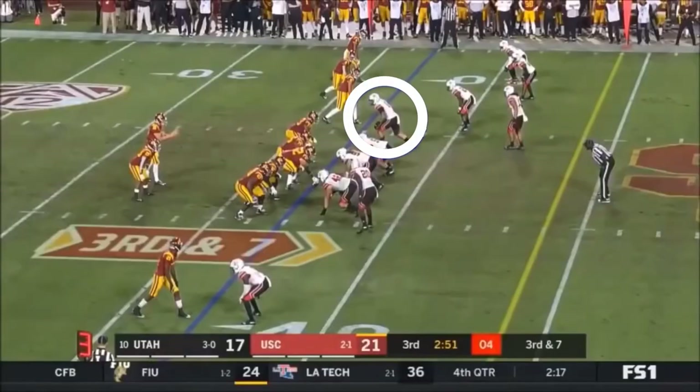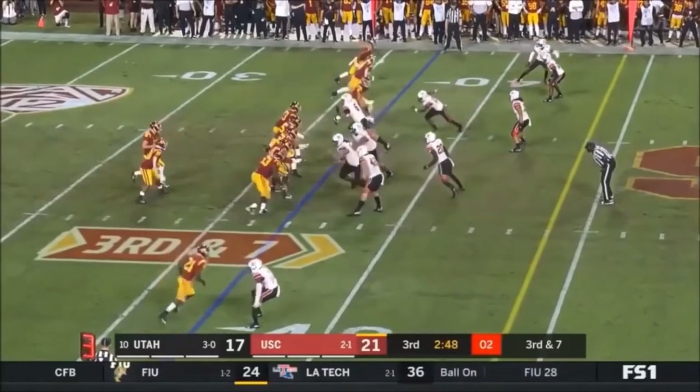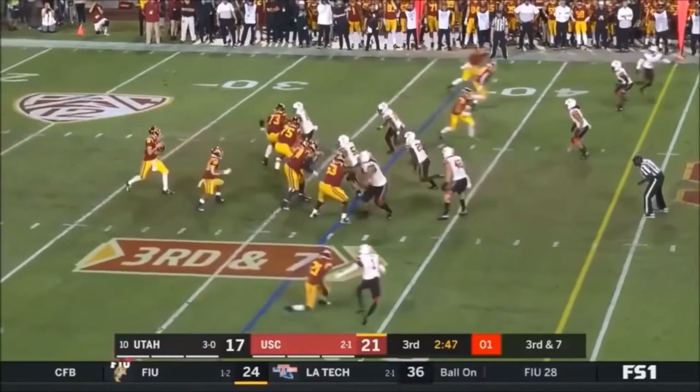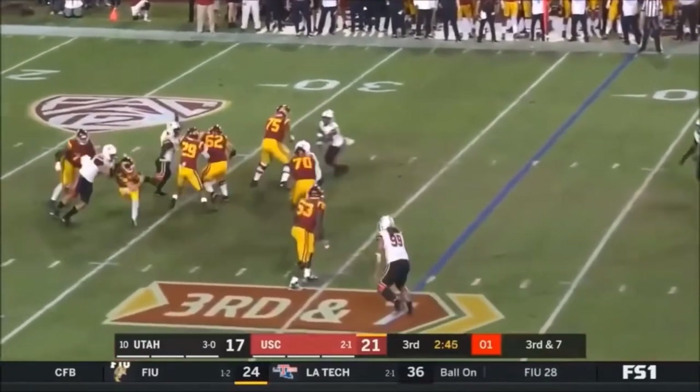In this clip, Anai shows quickness and excellent use of hands. He dips his inside shoulder and rips past the offensive tackle, clearing him with a strike from his outside arm on his way to the quarterback sack.